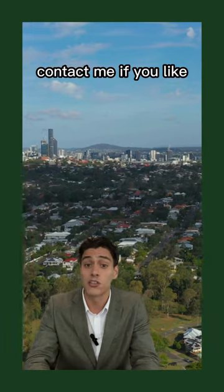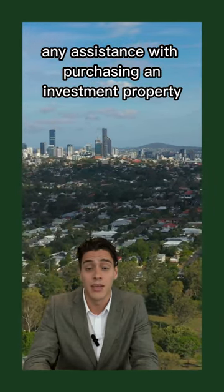Keep your eye on the market and contact me if you'd like any assistance with purchasing an investment property in Fig Tree Pocket.